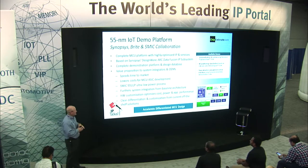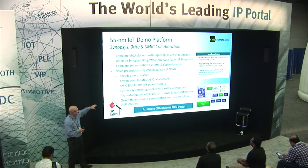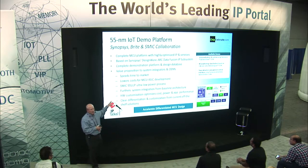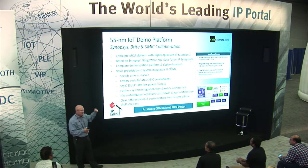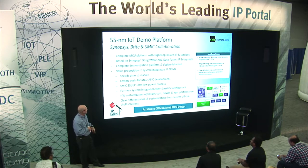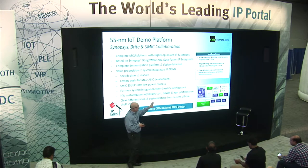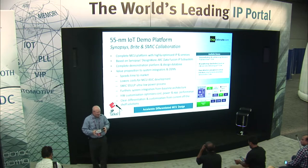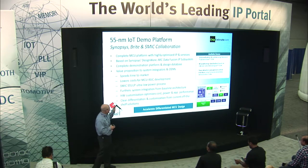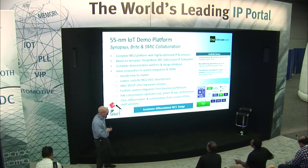Basically, what this platform does is provide a complete design database based on this chipset. It's a real design — not just vaporware. It's based on the newest SMIC 55 ULP process that operates down to 0.9 volts. A lot of these systems today are developed in 90 nanometer with a minimum voltage of about 1.6 to 1.8 volts, so going down to 0.9 volts is extremely beneficial from a power standpoint for dynamic power, especially for always-on functions. Bright did all the SOC integration, and Synopsys was responsible for many of the IP components as well as putting the end applications and demos together.